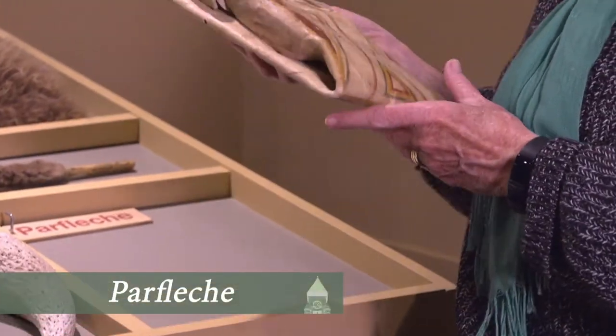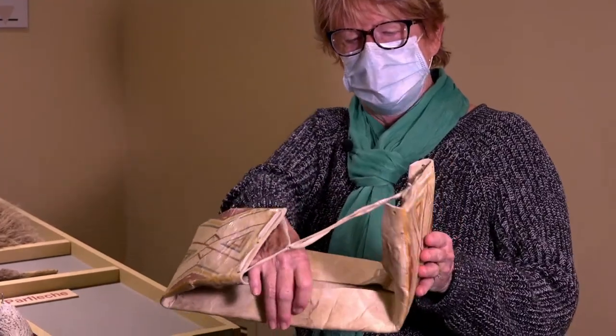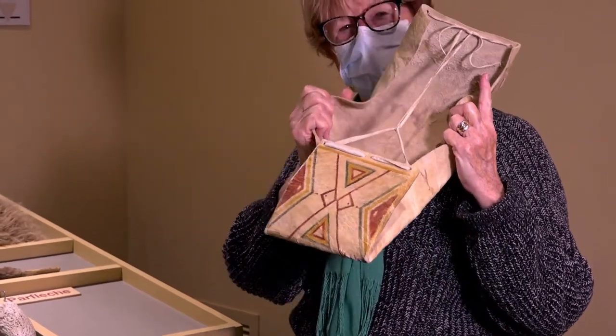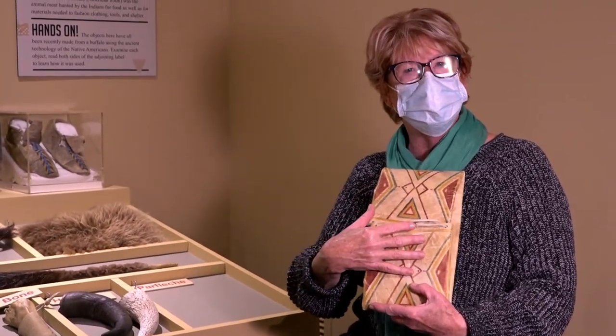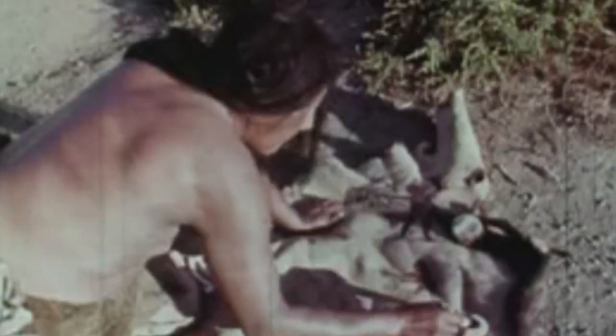This is called a parfletch. It is a container — you can see it's folded over so you can put things in there and fold it up, and that's a container you can carry. Notice also on the front it has all of this decoration. These particular decorations and colors were used by the Indians in decorating, and they correspond to a certain tribe — so when people look at this design they can tell which Indian group made it.